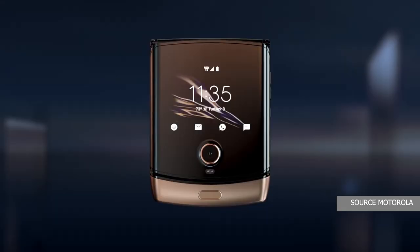Next up, cameras. We have a 16MP main sensor and a 5MP selfie camera. The main camera can also act as the selfie camera. Overall, the camera quality falls in the average-to-good category, which is kind of disappointing especially considering the price.